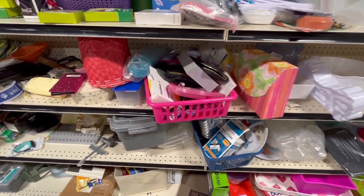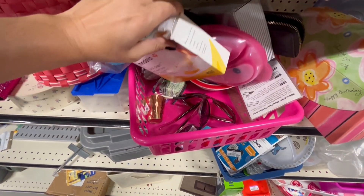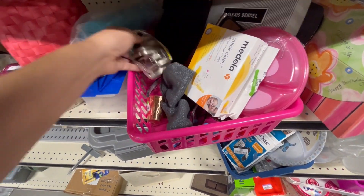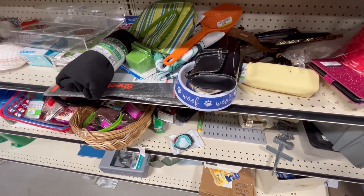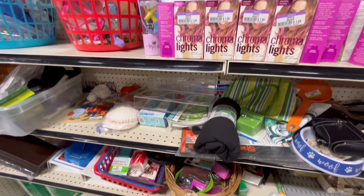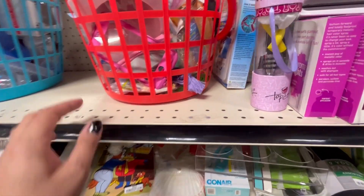This is like the random aisle of everything — you kind of have to look through to see if you find anything you like. It's kind of cool, they do have some cool stuff sometimes. I'm talking like random things — doorknobs, a little bit of everything, even pipe fittings.